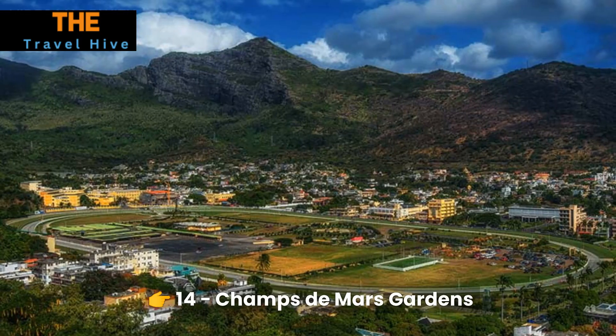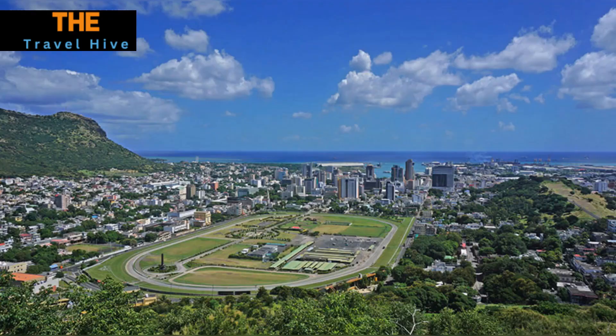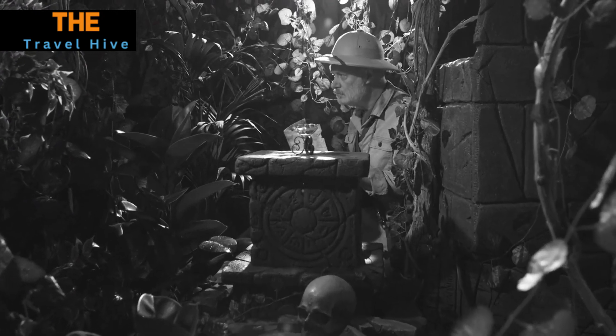Number 14: Champs de Mars Gardens. Escape the urban hustle in the serene Champs de Mars Gardens. Whether you opt for a leisurely picnic or a tranquil stroll, this green oasis beckons you to unwind amidst its lush foliage and peaceful ambience. It's a hidden gem for those seeking a moment of respite in the heart of the city.